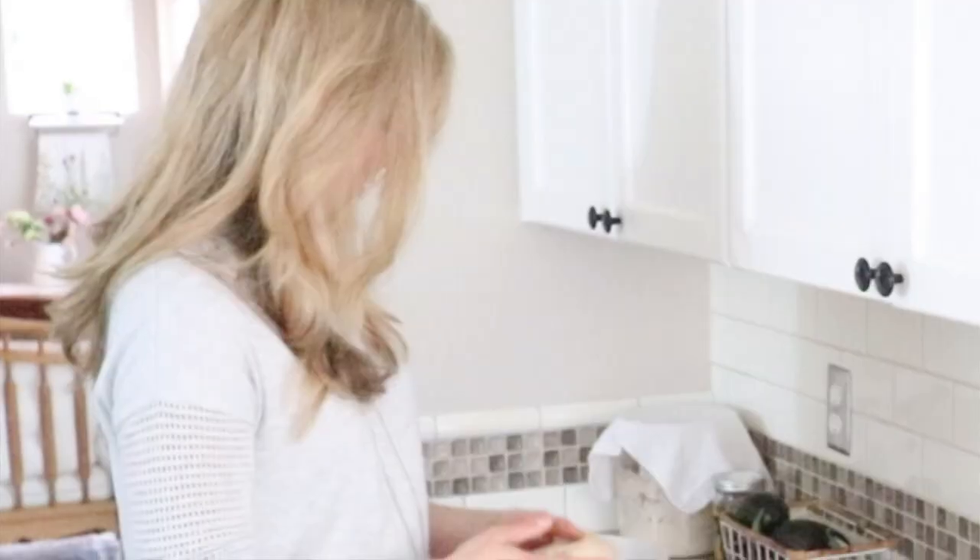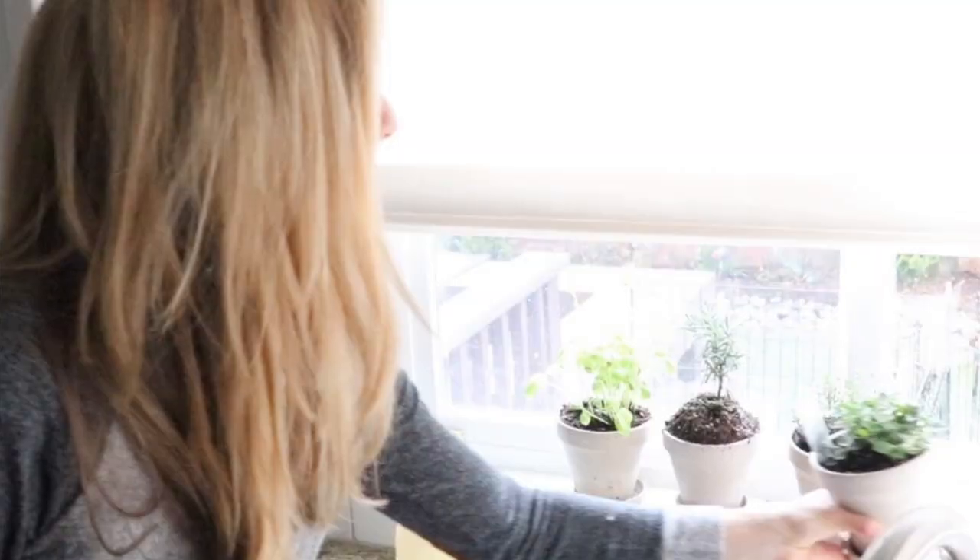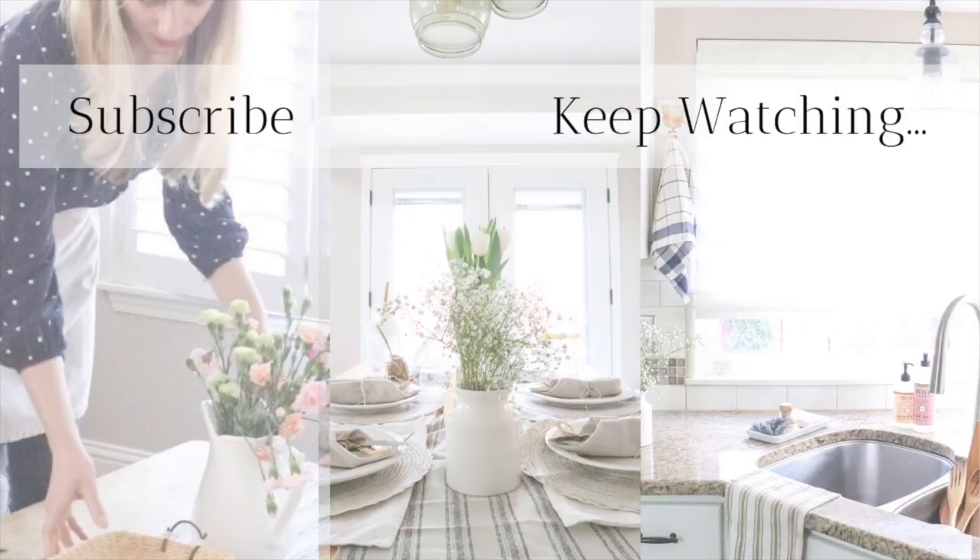Thank you so much for watching this video on my top books for our farmhouse counter. I hope that this helped you and gave you some ideas for how to improve your home, improve your food, and improve your life. Thank you so much for stopping by. If you're new to my page, make sure you subscribe on YouTube — every week I post new videos on homestead living, farm and table eating, and homemade natural lifestyle.